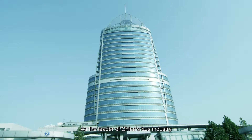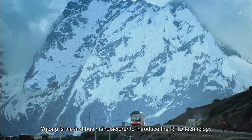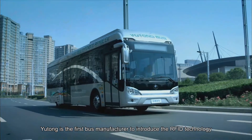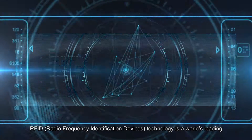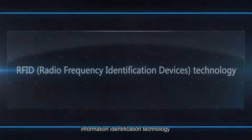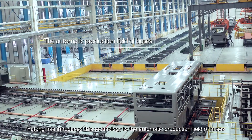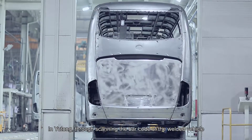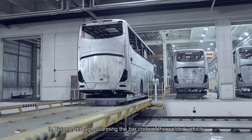As the leader of China's bus industry, Yutong is the first bus manufacturer to introduce RFID technology. RFID technology is a world's leading information identification technology. At present, Yutong has introduced this technology to the automatic production field of buses by scanning the barcode of the welded vehicle.